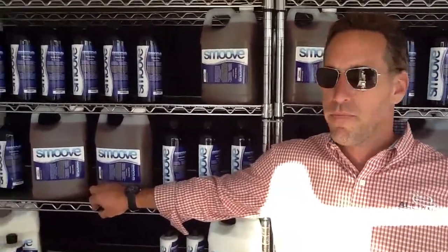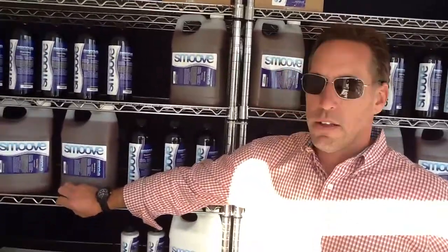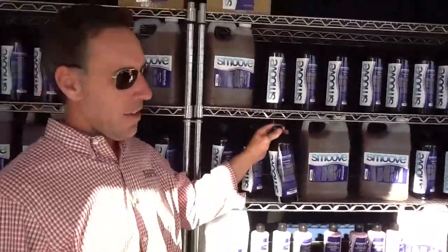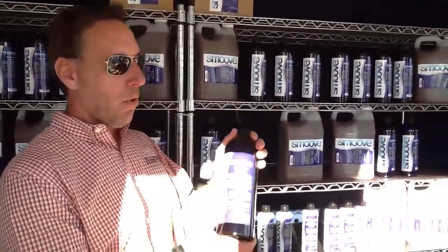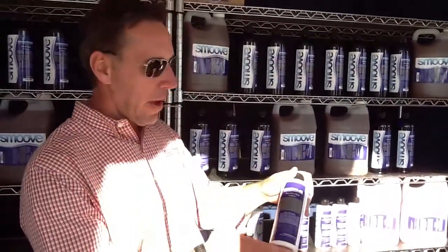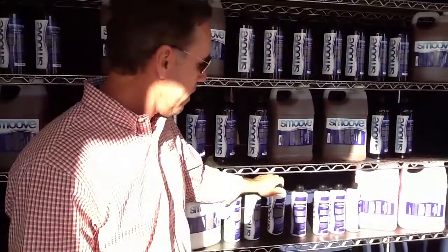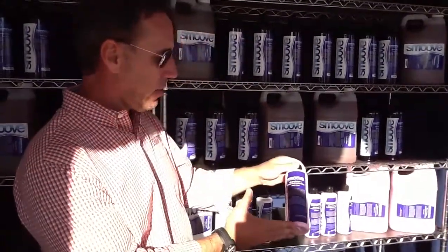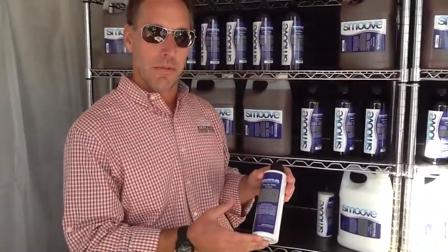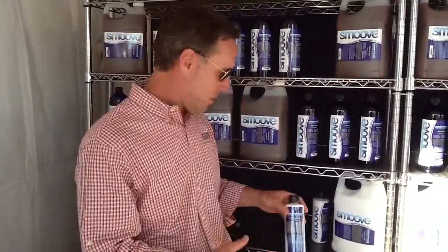It looks like there are multiple colors, shapes, and sizes, so it looks like you have different applications for this. Well, the purple — the purplicious, as we call it — is the wash. And then we also have a professional line of compounds, the ProCut 1000. We've got a cleaner wax, as well as a top coat, a pure white carnauba top coat called White Cloud. So it's actually a full line — it all started with the wash.